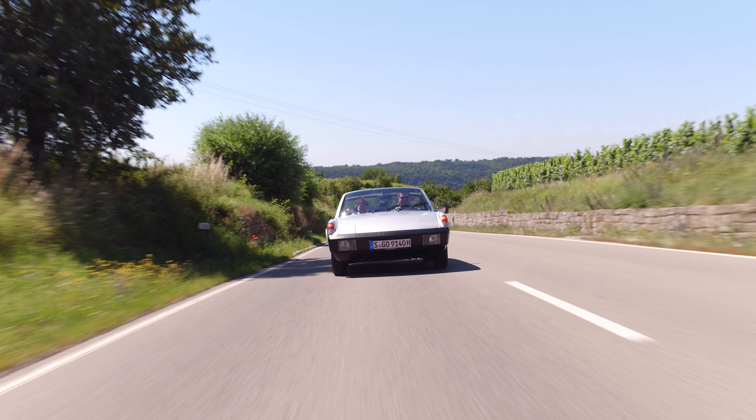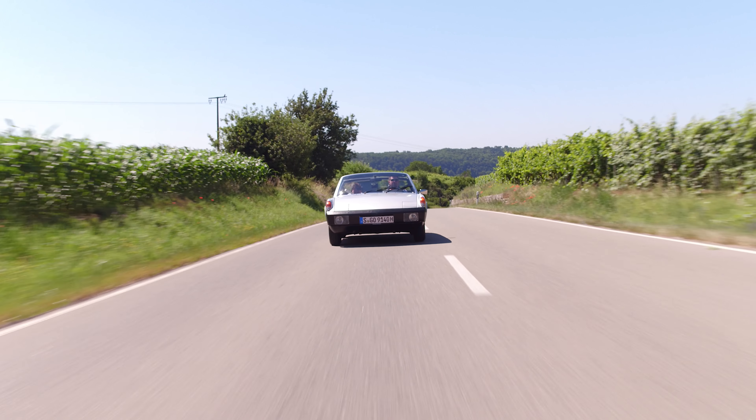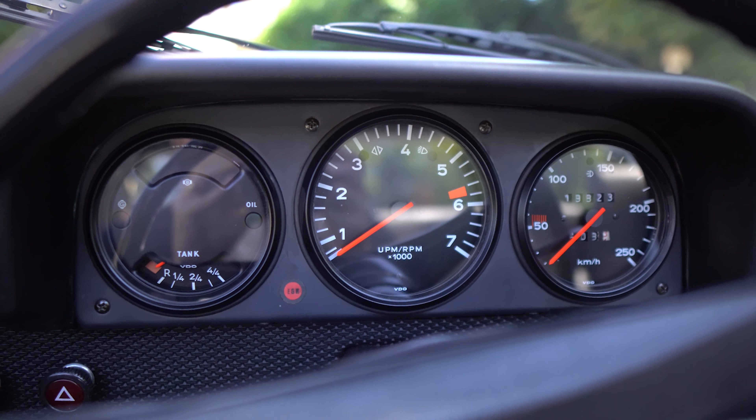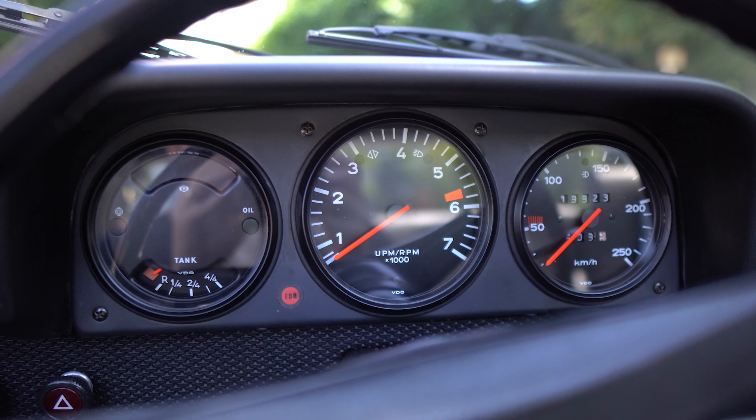And the last thing I noticed about driving this is the traditional Porsche tach — right dead center, with an orange needle and white letters on black. They nailed it here and everybody's been screwing it up ever since — every other company. Porsche has been nailing it since this time and before. So all you other manufacturers get on this level — BMW, with your new gauge cluster going the opposite way.